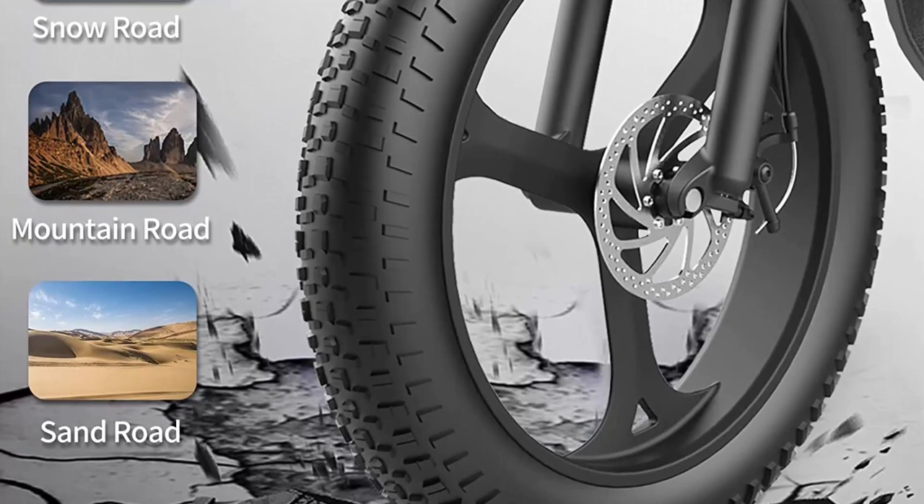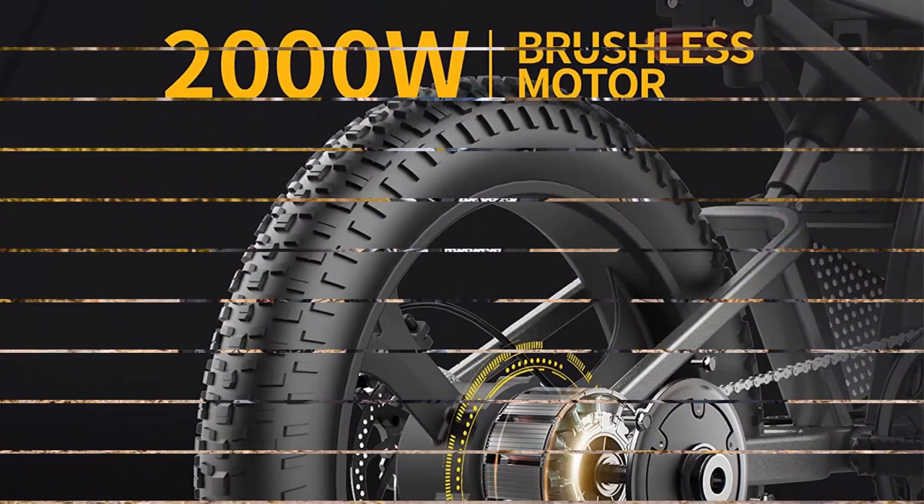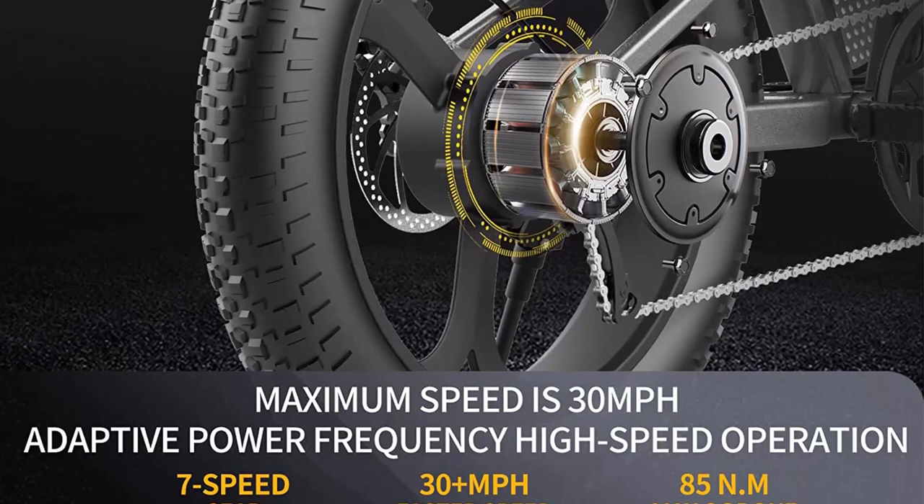Strong FR hydraulic oil brakes provide a smoother and more comfortable riding experience no matter what terrain. The large-screen intuitive LCD display shows the essentials: speed, riding time, mileage, and remaining power.